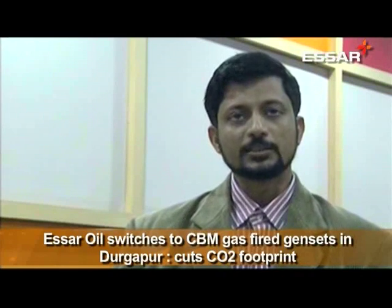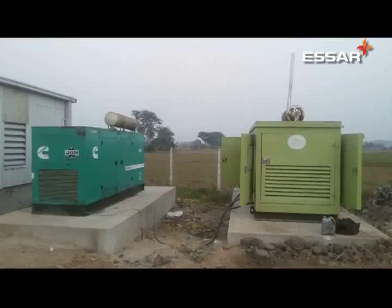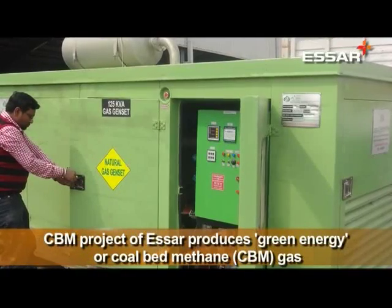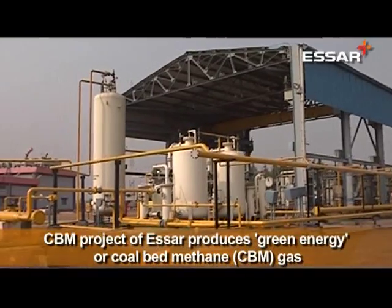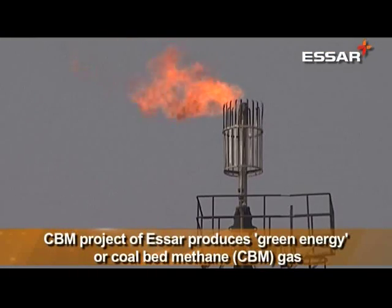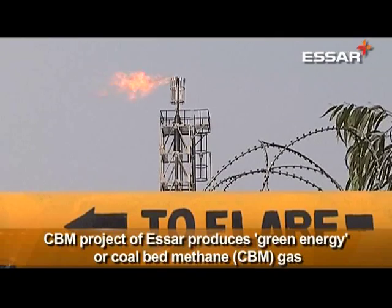Since we have gas available at our well head itself, we convert our diesel generators to gas generators. A sea change was noticed when more than 50% of the currently installed DG sets were converted to CBM gen sets. Diesel consumption decreased drastically, leading to not just money but also the environment being saved. CO2 emission levels dropped remarkably without any change in efficiency level.